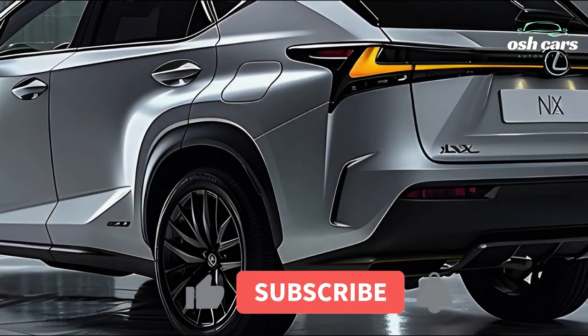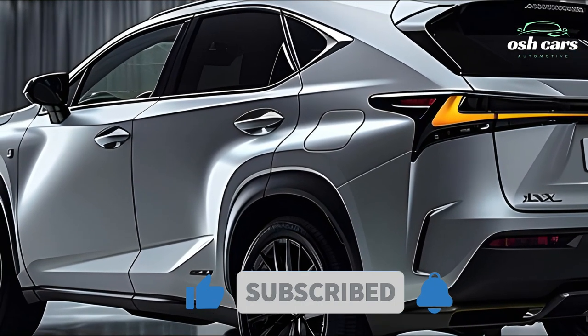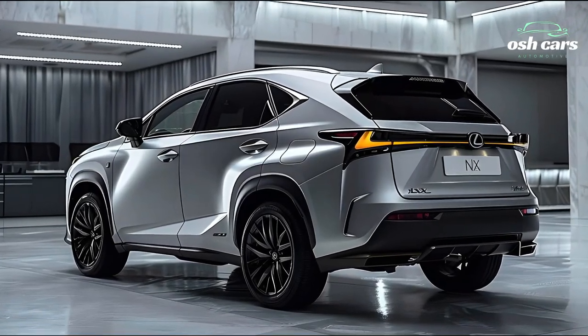The 2025 Lexus NX prioritizes both safety and functionality in its design. Adaptive cruise control, lane keeping assist, and a full-body collision avoidance system are just a few of the high-tech safety features included in the SUV.